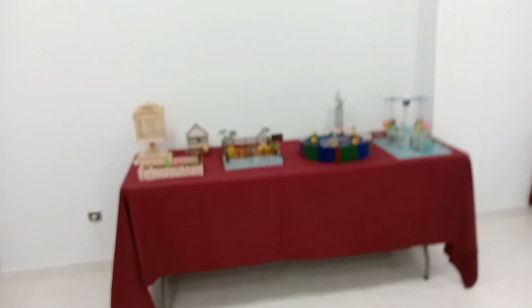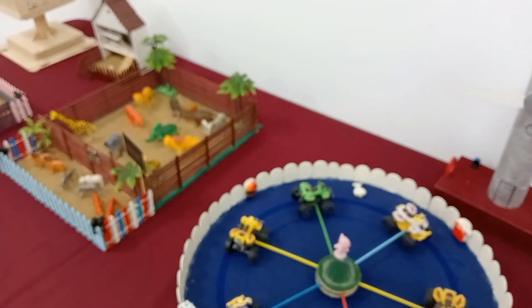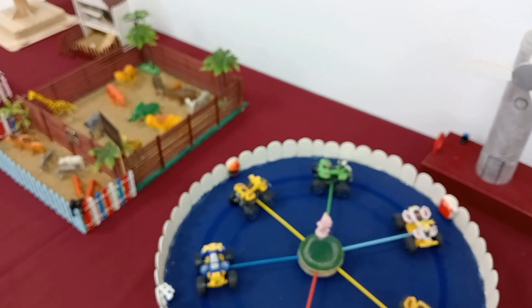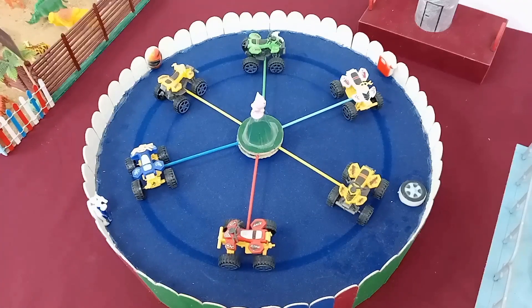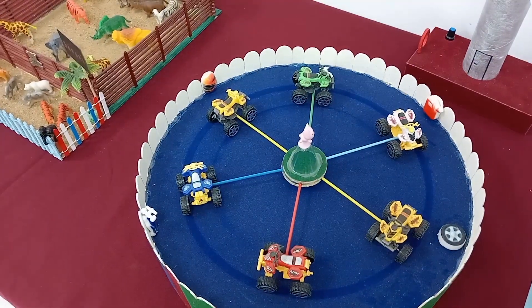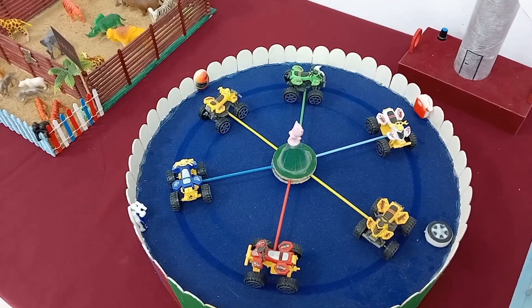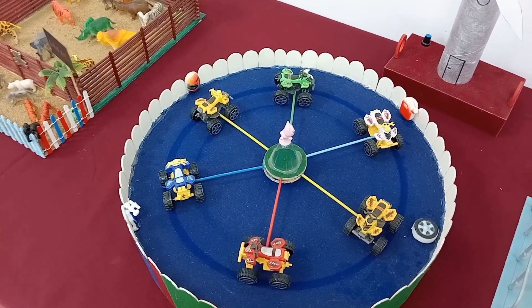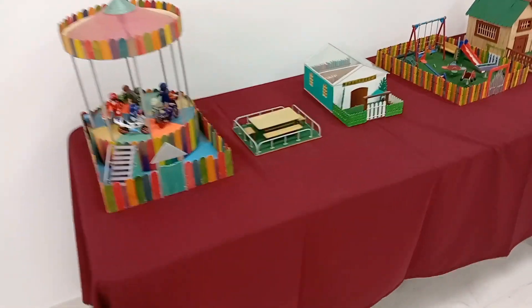De esta parte me quedo con este que funcionaba. Este funciona, pero no funciona mucho, se para. Ha hecho el intento de funcionar. Bueno, de esta parte me quedo con este tío vivo.